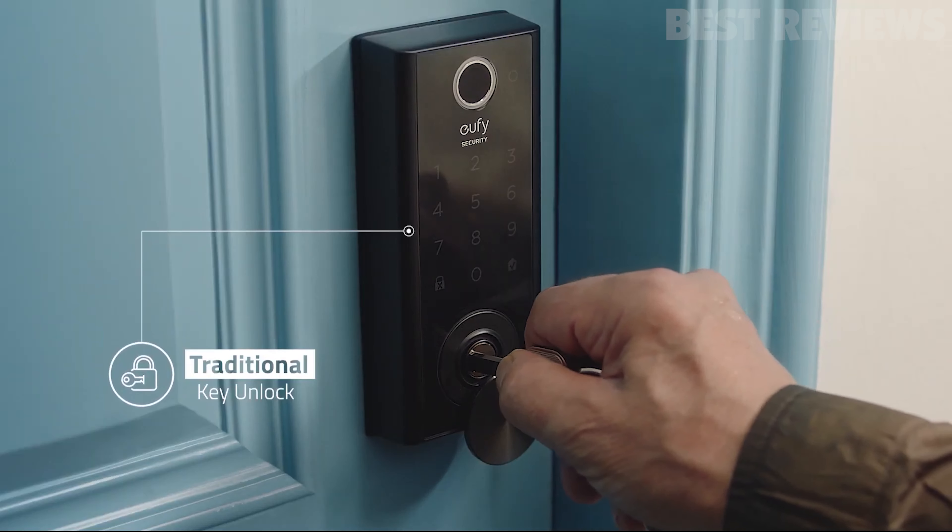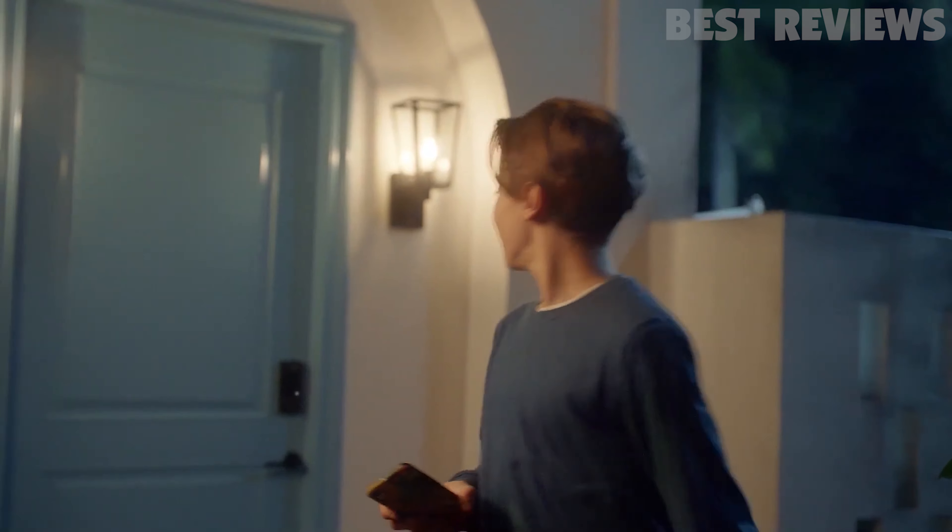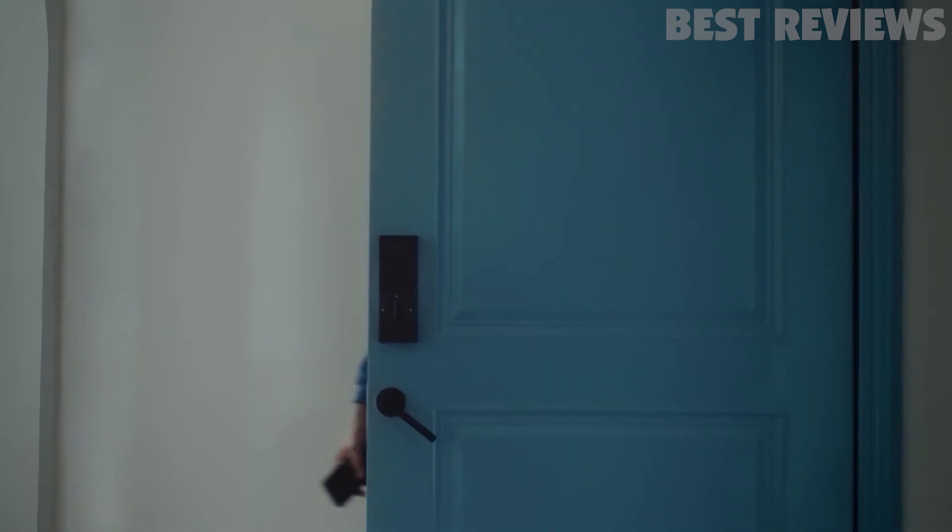but it still lacks the third-party support that you get with a similarly-priced Editor's Choice Award winner, the August Wi-Fi Smart Lock, at $250.